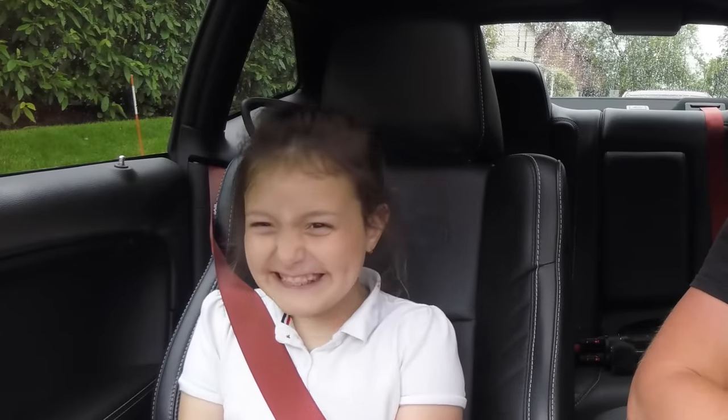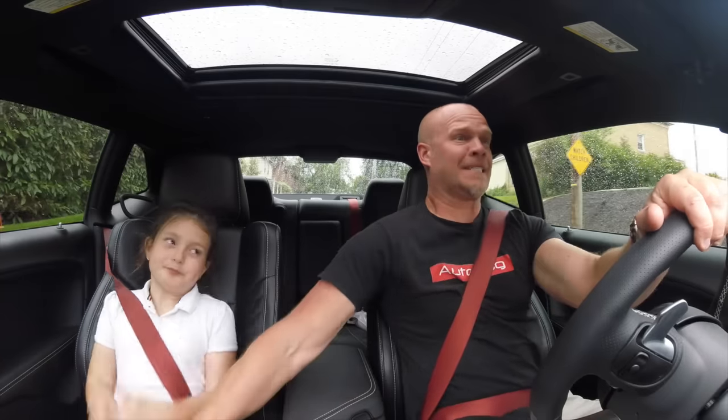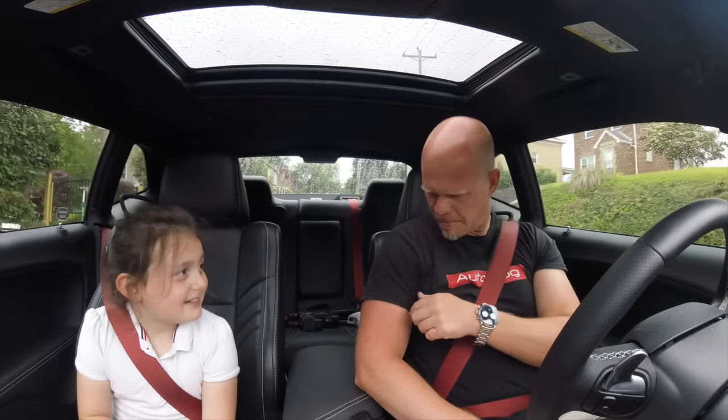After some playful in-car antics, he says, 'Well, this is fun.' A passing Mustang is heard revving loudly, prompting commentary that it was the worst sounding Ford Mustang ever heard.